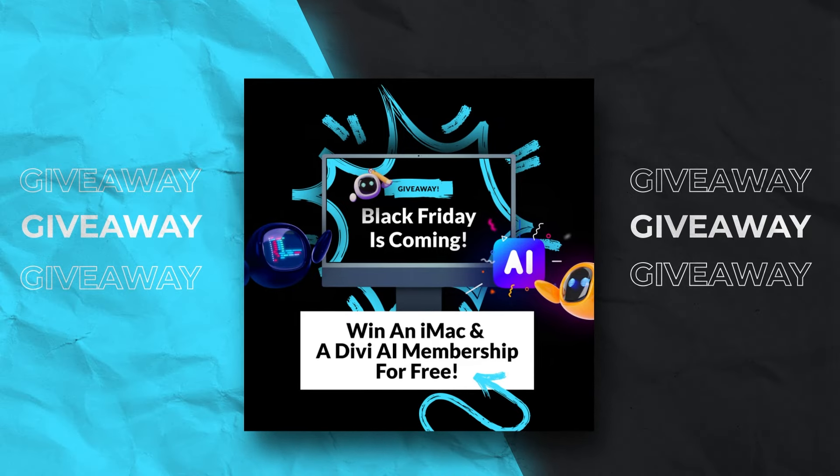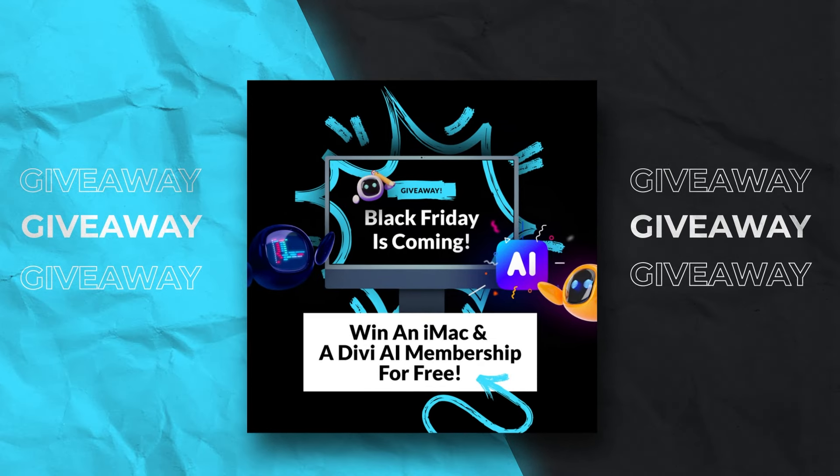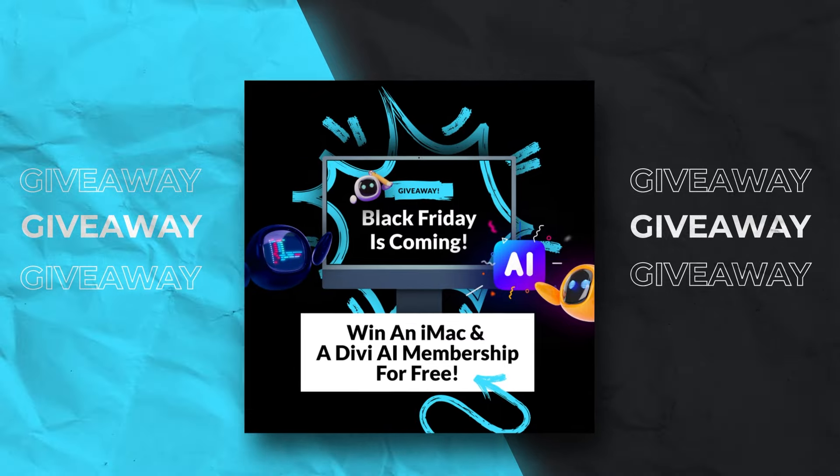We don't want to spoil all of our Black Friday surprises, so come back next Wednesday for another sneak peek showing off more of what our Black Friday sale has in store. Right now, while we count down to Black Friday, we are giving away a free iMac and 50 Divi AI memberships. Everyone can enter to win for free today by visiting elegantthemes.com/blackfriday and scrolling down to the giveaway widget. And don't forget about our secret code — you need to decipher it to earn extra entries. We've hidden the fourth letter somewhere in this video. Come back each week for a new video with more exciting news about the sale and another hidden letter. Stay tuned for my Black Friday updates, and I'll see you in the next video.